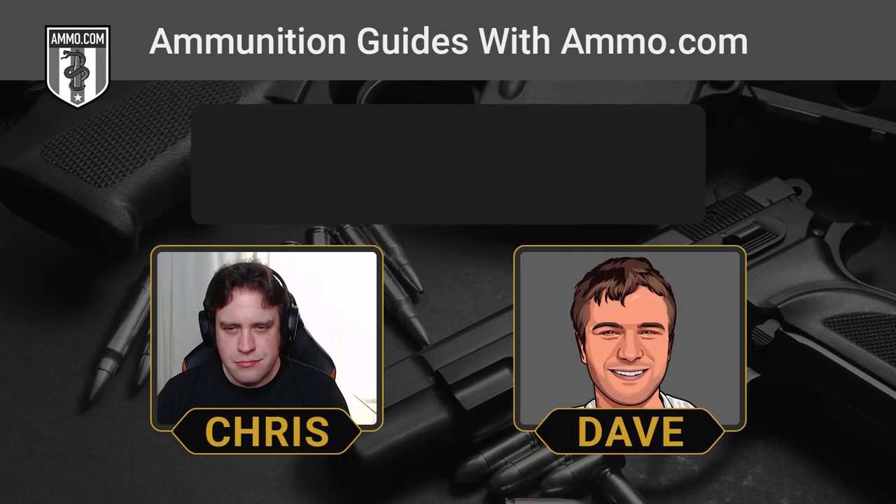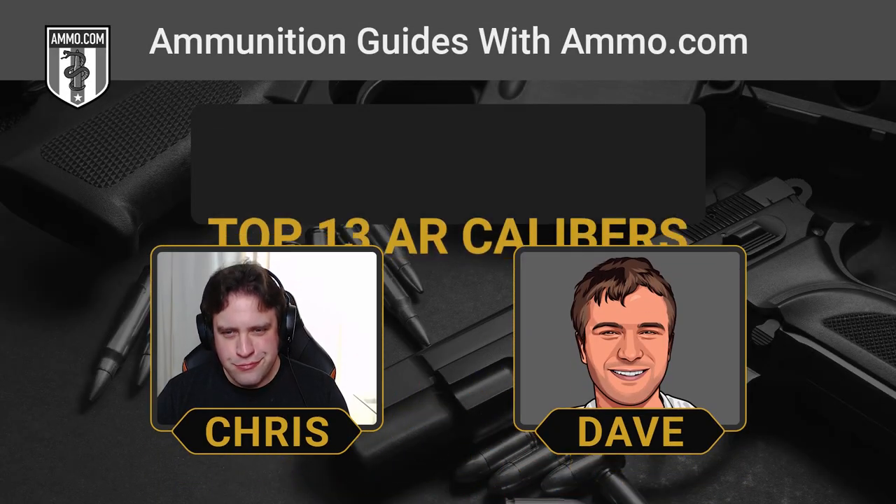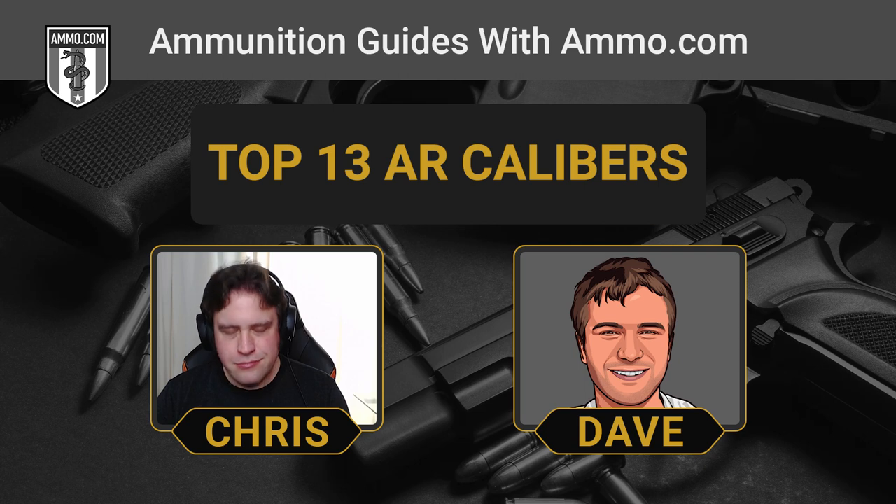Hello, friends and lovers. This is Dave Trilla and you're listening to the Ammunition Guides podcast brought to you by Ammo.com.